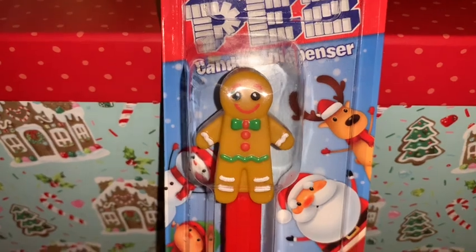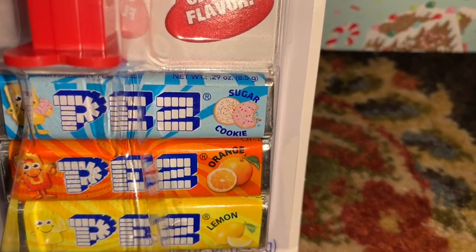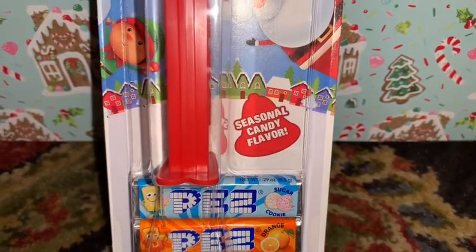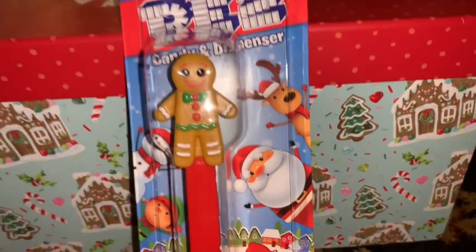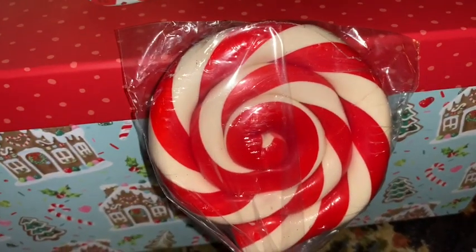From Walgreens I picked up this little gingerbread PEZ dispenser with sugar-kicky flavored PEZ for Christmas. I do collect PEZ dispensers and have several I've been collecting over the years — when I found the little gingerbread one, I knew I had to have it.